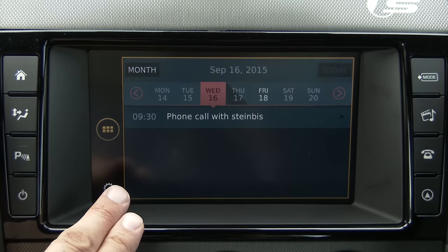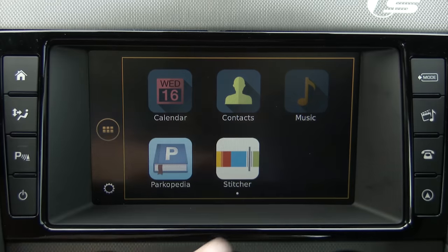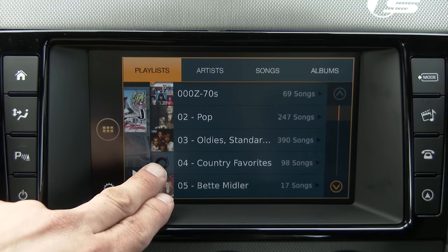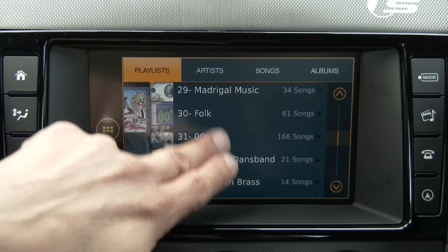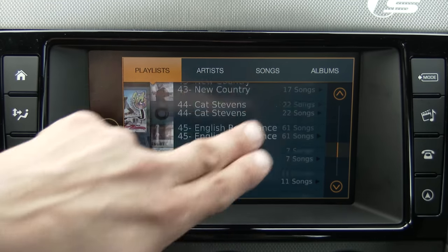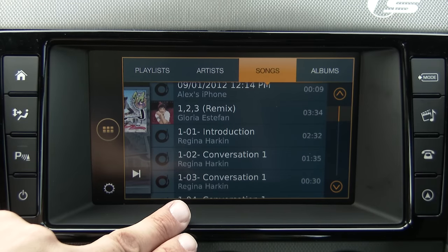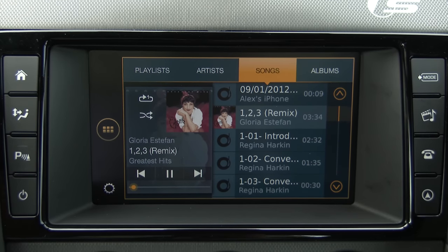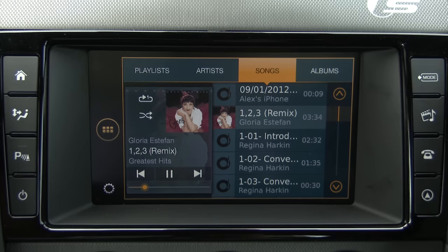Back on the main screen, we have access to our calendar and contacts — you can see a call logged there from Wednesday morning. We also have access to our music. The music interface runs via Bluetooth but is controlled through this screen. We have access to complete playlists, albums, artists, genres, and so on. You can scroll right through the system just like an iPod, click on a particular song, and album art is displayed on the left. This system features two USB ports in the center console, but you can only use one of them for this particular interface.